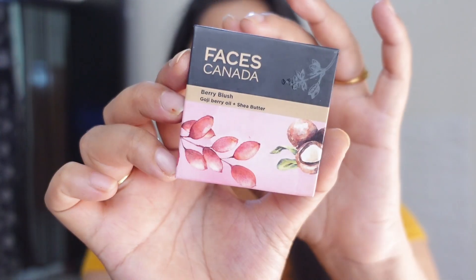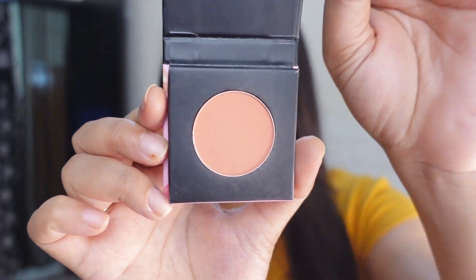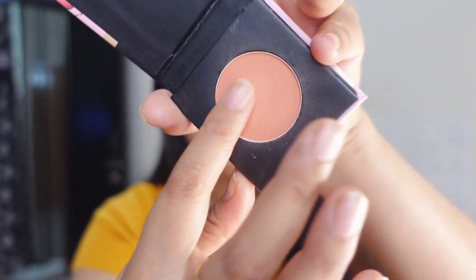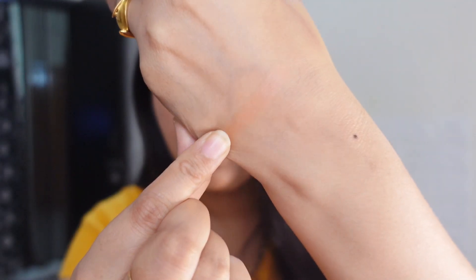First up is a blush from Faces Canada — the Color Bar one. I've used it and no doubt it's a very lovely blush. It's only 299 rupees and has cardboard packaging, so it's travel friendly. It claims to have shea butter, and we all know how smoothly shea butter works on our skin. The texture is very smooth and it's a beautiful coral peachy shade. I would highly recommend it.